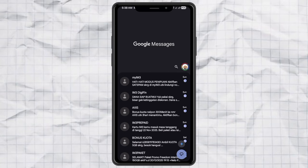Have you ever opened Google Messages and realized you've got thousands of old texts piling up, but the app only lets you delete them one by one or in small batches? Yeah, super annoying, right? Well, don't worry. I've got a trick that lets you delete every single message at once without clearing Google Messages data.